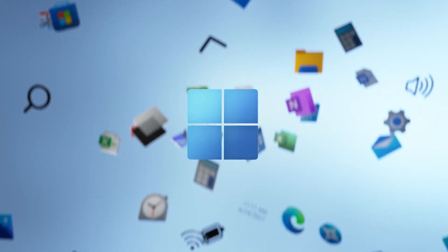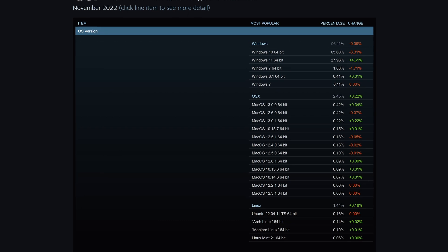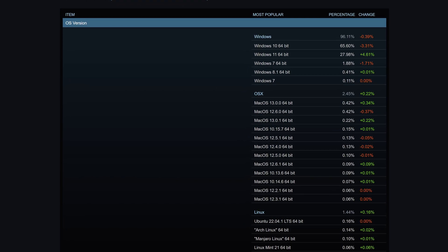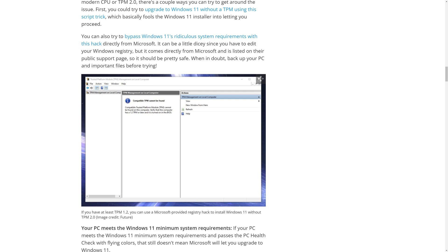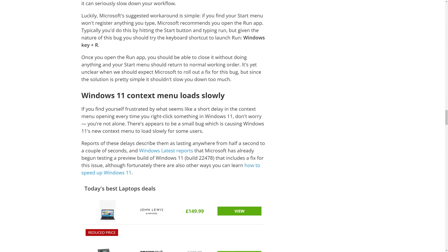Windows 11 is supposed to be the latest and greatest version of Windows, but if the Steam hardware surveys are anything to go by, the adoption of Windows 11 has been rather slow. And while it launched in not the best of states, like most Windows operating systems, since then it has received a lot of upgrades to the point that it's almost unrecognisable.